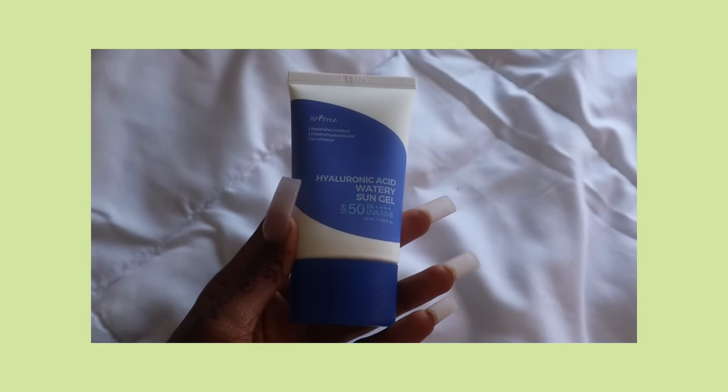Finally, the Isntree Watery Sun Gel sunscreen. I love Beauty of Joseon sunscreen because it blends into my skin flawlessly, but this one — I don't know what formula they use. It's watery, but not in a way that strips moisture. It's watery in a way where I'm still moisturized, nothing feels like it's on my face, and it blends in so lightweight and seamlessly. It feels like an extra layer of moisture — it doesn't even feel like a sunscreen. This is one of my favorite sunscreens I've ever tried. They have an onion version too that blends in like butter. Five out of five, ten out of ten, a thousand out of five stars.